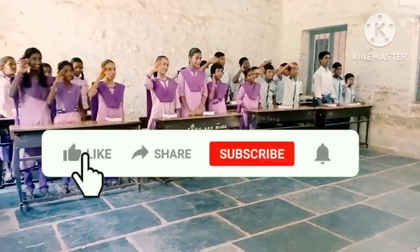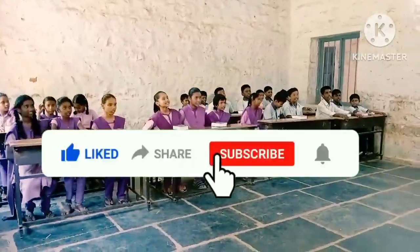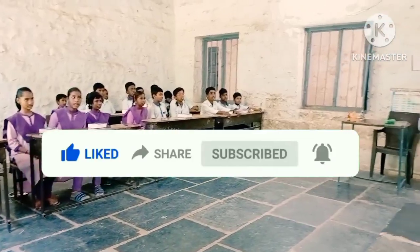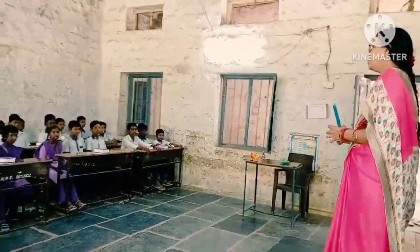Good morning students and welcome to the university of the world. What's the class? Student number 6. What's the class? Student number 7. 6th to 7th. Good.